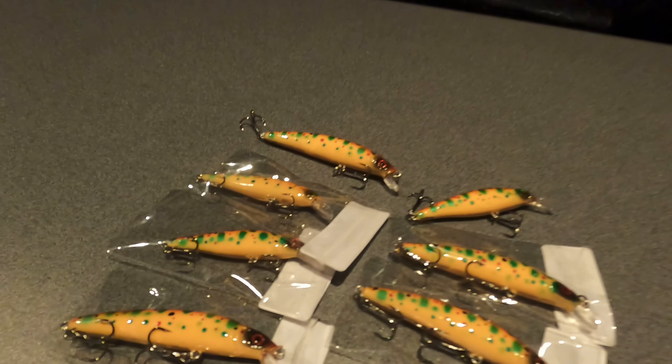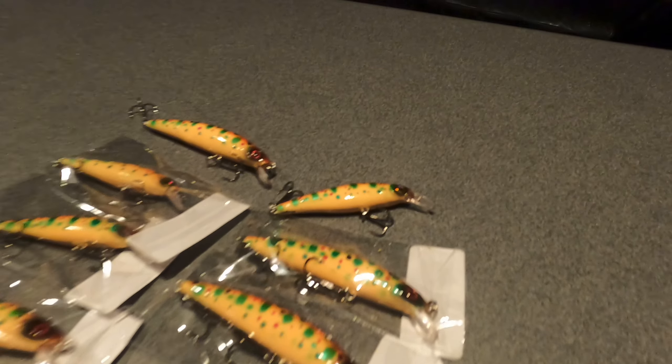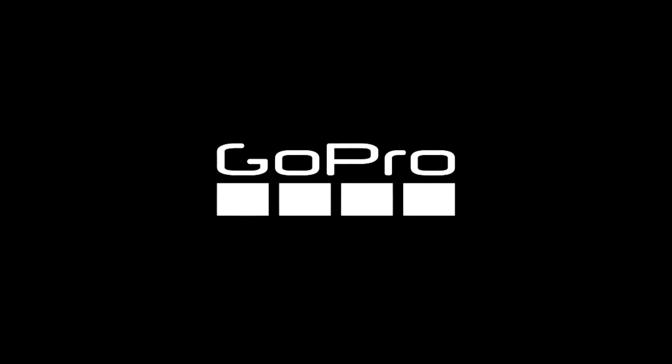I'm super impressed with these and I really hope that anyone who watches this video gets behind your business, because you really do look after the Tasmanian customers. Thanks guys — hopefully I've got some results to show you on the King's Birthday when we get up there and have a fish. Thank you.